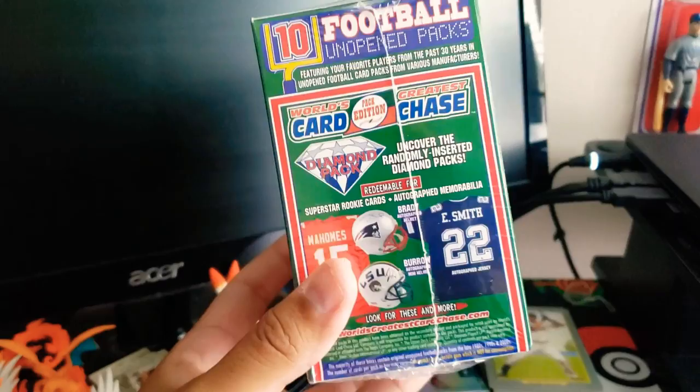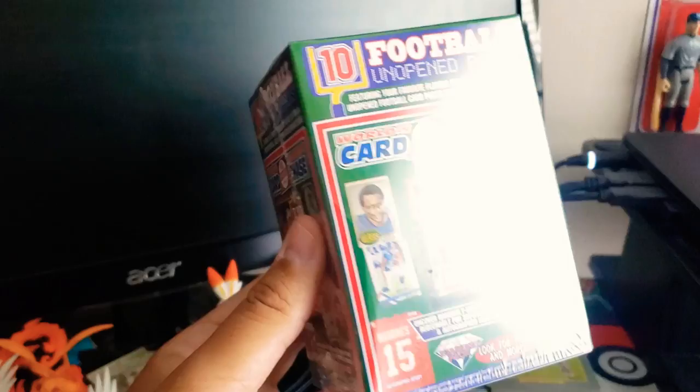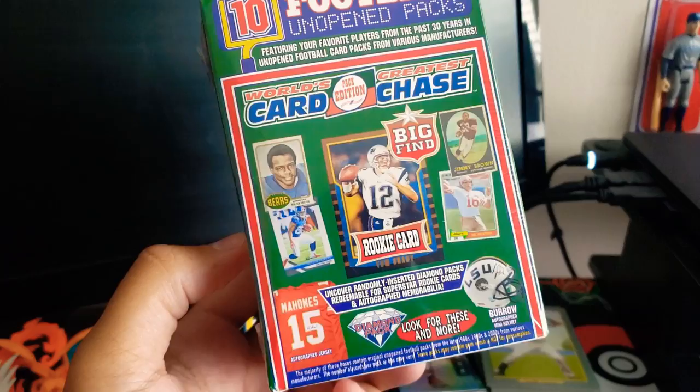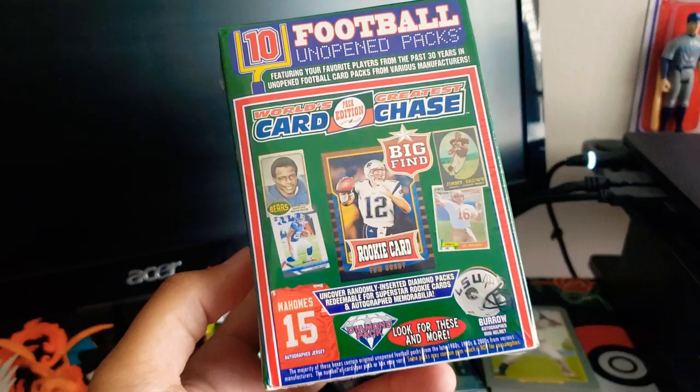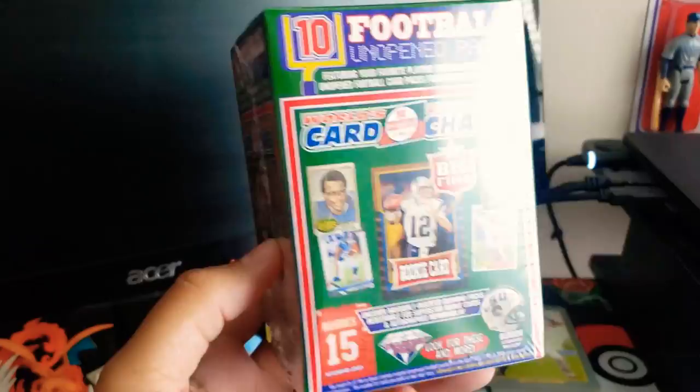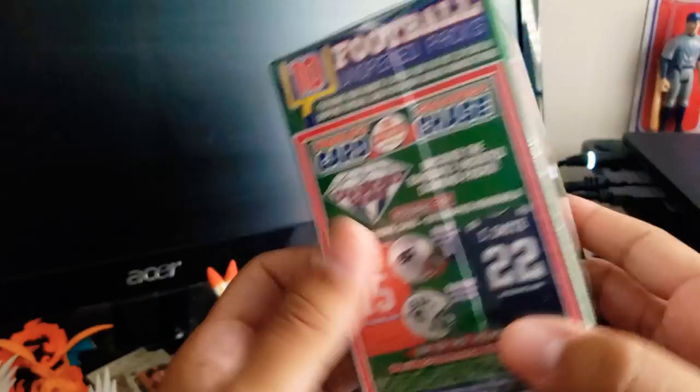These are the World's Greatest Card Chase boxes you can find at a Target, Walmart, Meijer. This one was 20 bucks — it's a football edition. I've opened a baseball one before. They're sort of like the ones you find at Walgreens for like five bucks. You get a bunch of random packs. Normally I say they're not worth it — you could spend your money on way better things — but if you got some extra cash and just want to have a little fun opening up some old packs, it can be fun if you're not worried about spending some money.